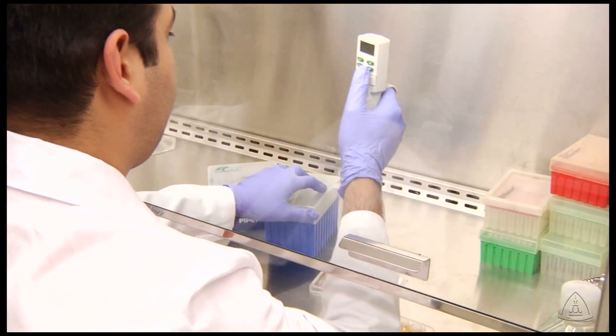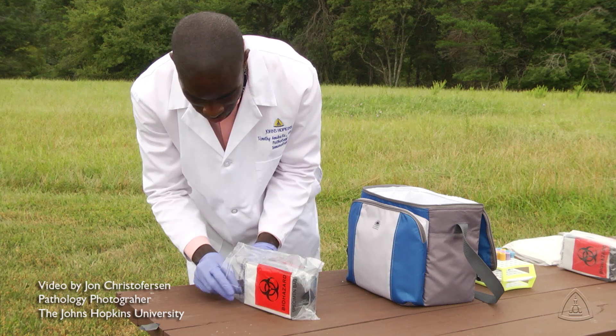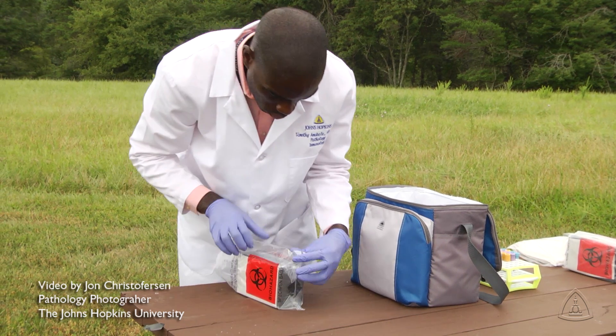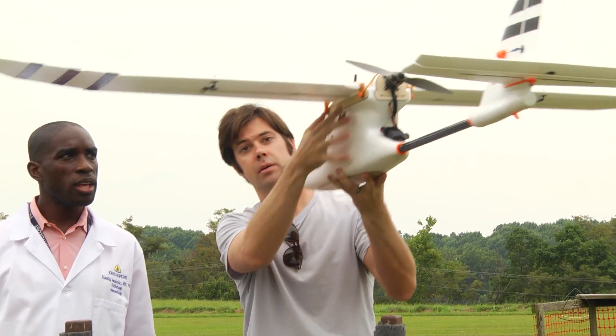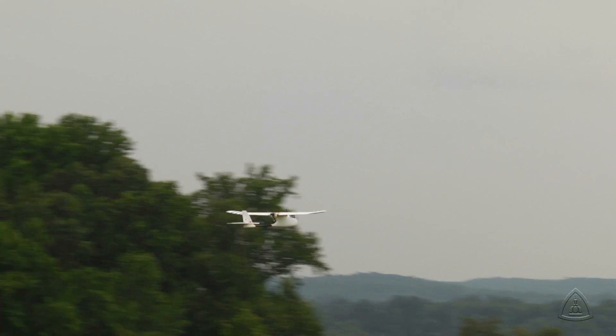Most researchers work in the lab, but Johns Hopkins pathologist Timothy Amukule is conducting his research in the sky. That's because his experiments involve transporting blood samples through the use of drones. They're cheap, they can go where there are no roads, and they're fast.